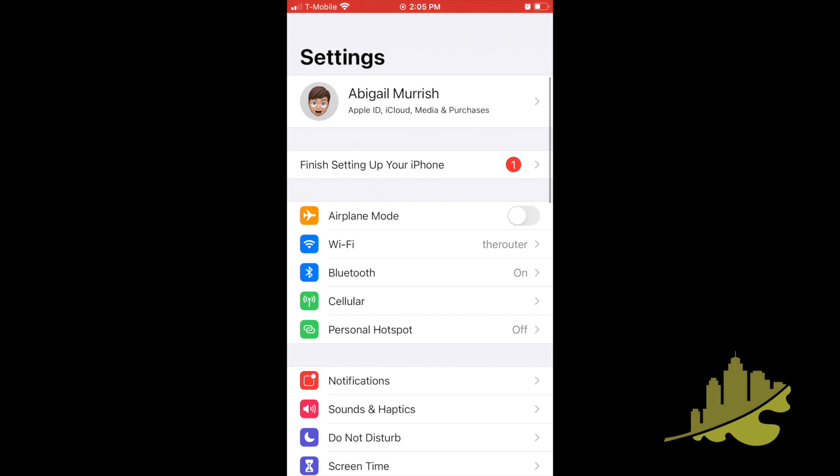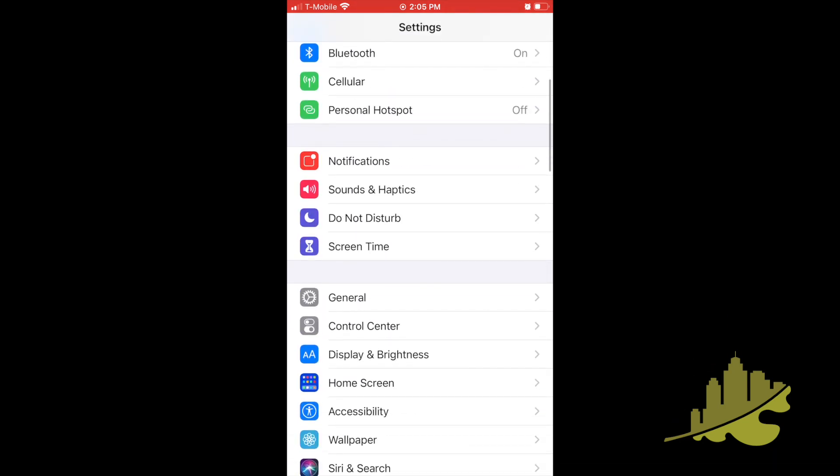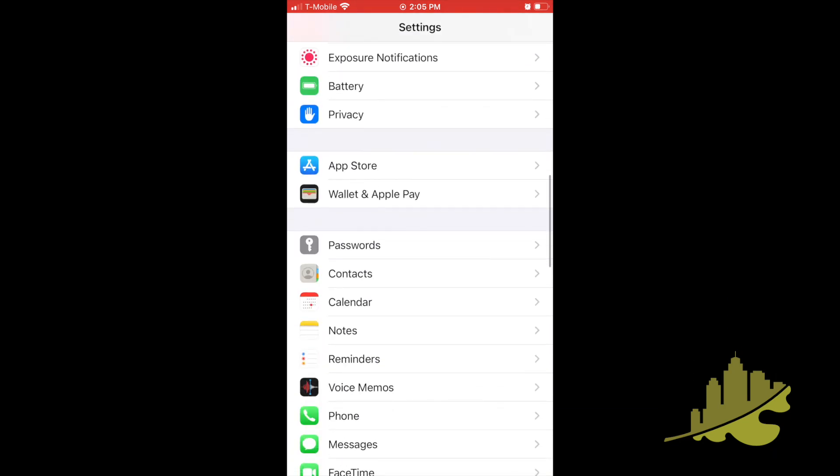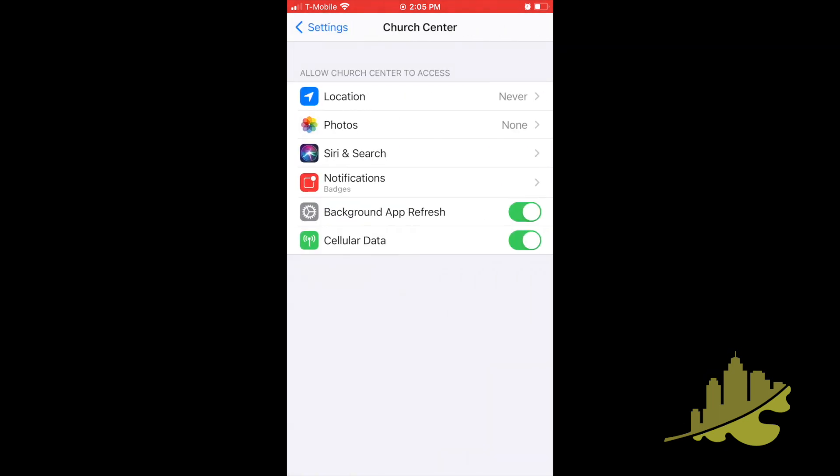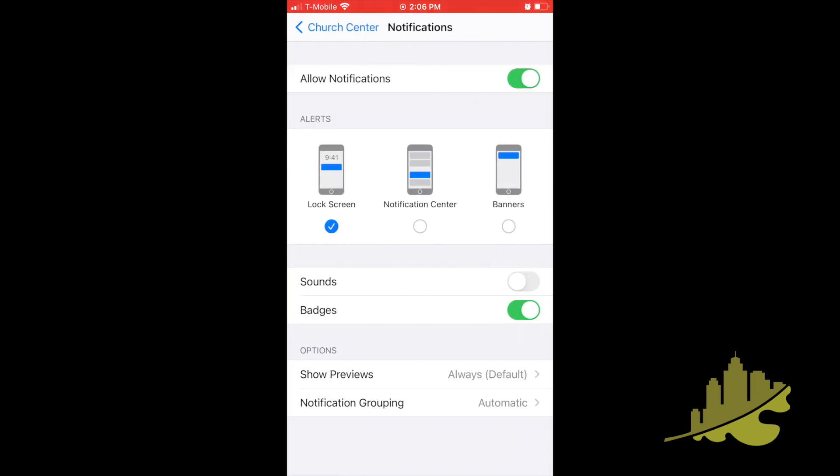You're going to want to go to the settings in your phone and find the Church Center app. And then from here, what you want to look for is the notifications for the app, and tap that.